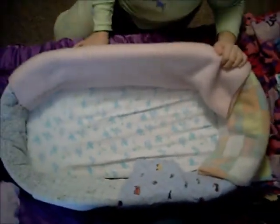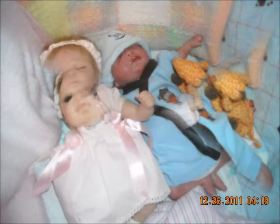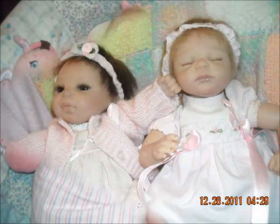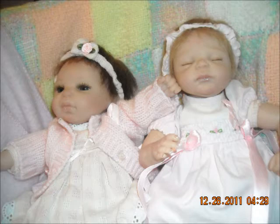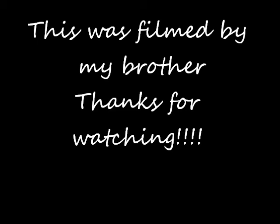And then these are all their blankets. And this is their bassinet. These are all fantastic. And this is our family.